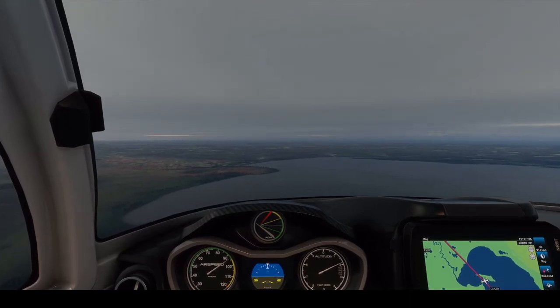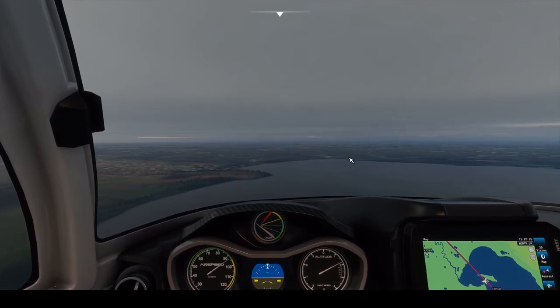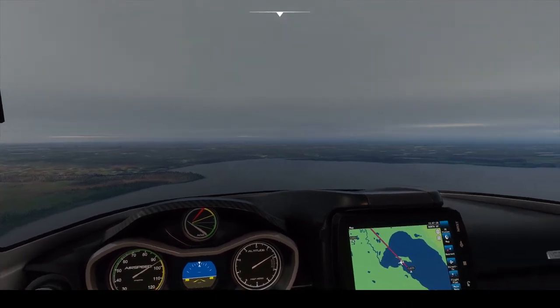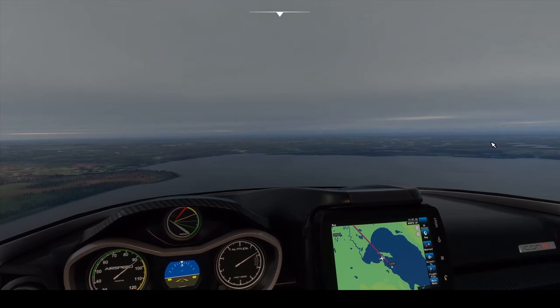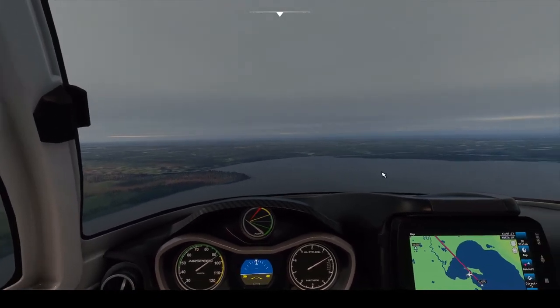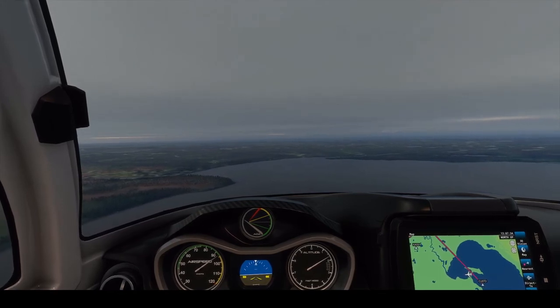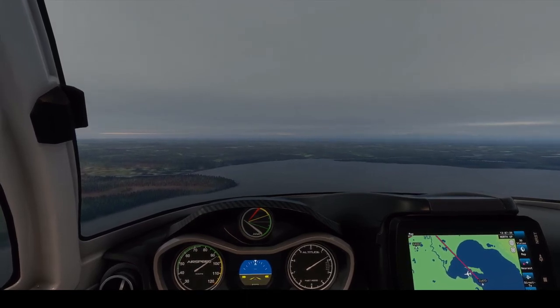Now just past Caribou Island in Tustumena Lake, let's slow it down again. We're going to follow the Kasilof River — that's what this is here. It goes all the way from Tustumena Lake out to Cook Inlet. But we're going to turn right a little bit before then and see if we can get this aircraft down on a runway. I have tried this a lot of times — that runway is tricky and super hard to see. But this is not just a tour, it's also a flight sim, so I want to try.